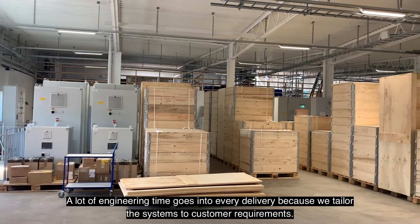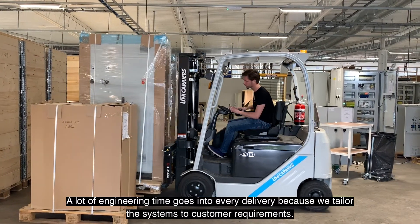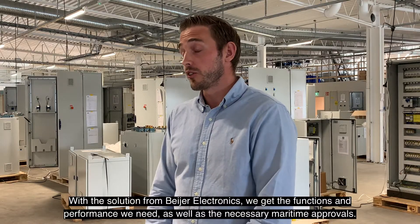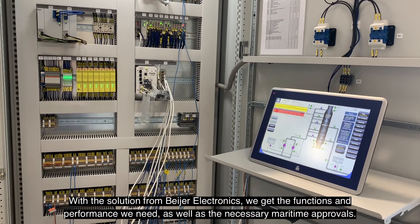Det ligger ingenjörstid bakom varje leverans, då vi skräddarsyr systemen efter kundens behov. Så är det viktigt med en öppen och lättanpassad mjukvarulösning. Med lösningen från Bayer Electronics har vi fått den funktionen och prestandan och även de maringodkännanden som vi behöver.